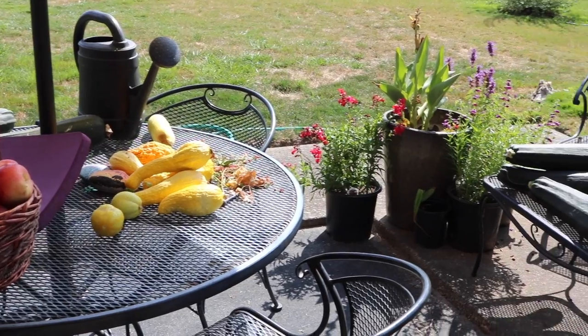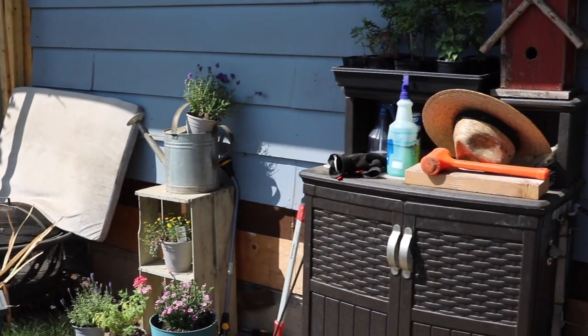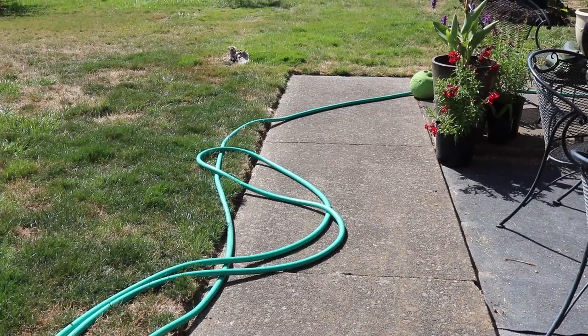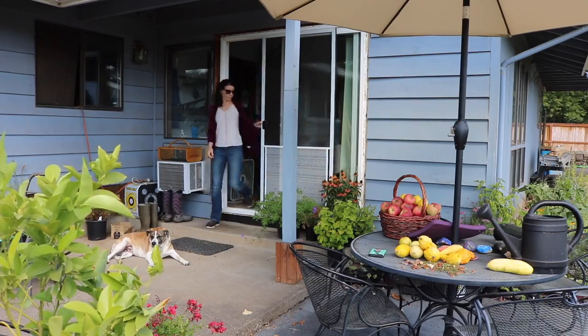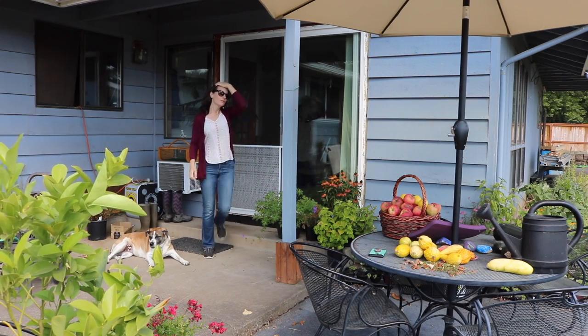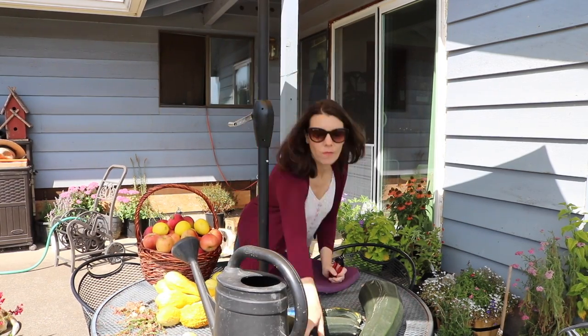Welcome to another cleaning video. Today's isn't conventional — as you can see we're out on my patio — but I needed to clean up desperately out here. It had some construction materials as well as some harvesting vegetables and fruits that I really needed to handle and I've just been avoiding because I have no room for them.